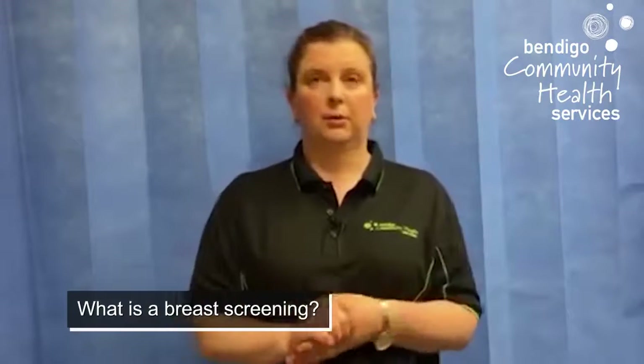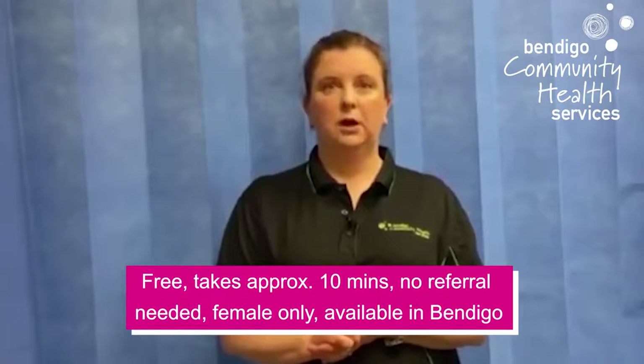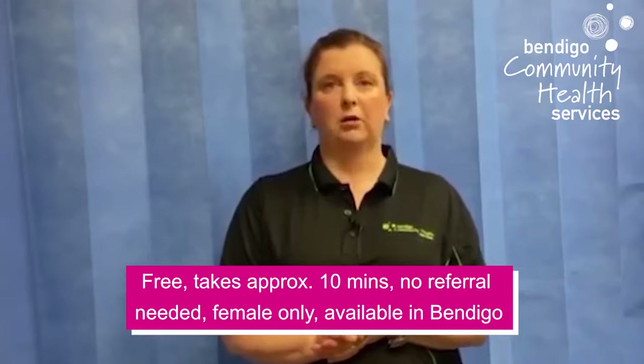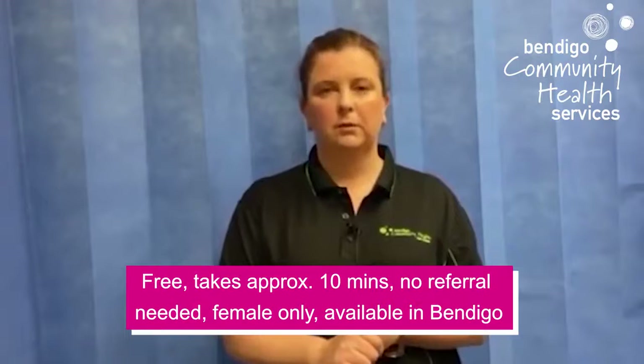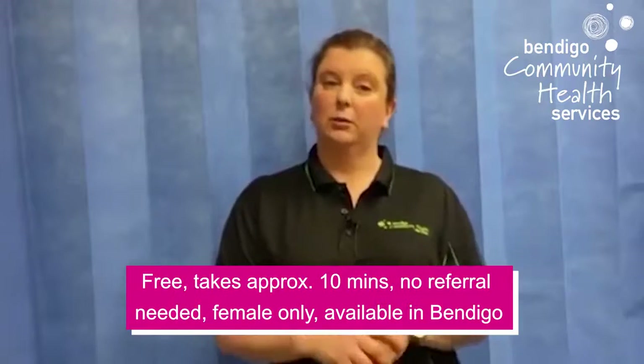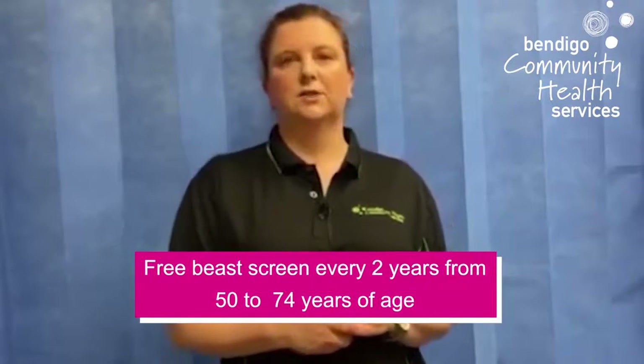So what is a breast screen? Breast screening is free, it takes about 10 minutes, and you don't need a GP referral. It's provided by a female radiographer and is available here in Bendigo and in other areas of Victoria. It's actually an x-ray of your breasts. When you turn 50, you get a welcome letter in the mail inviting you to make an appointment. You get those every two years, if they're negative, until the age of 74.